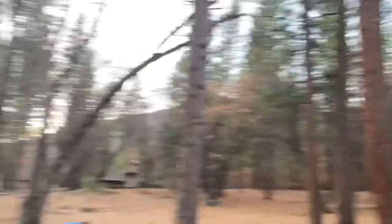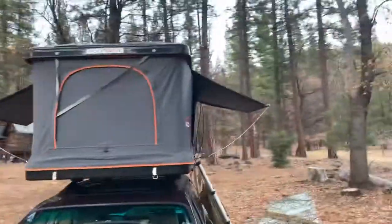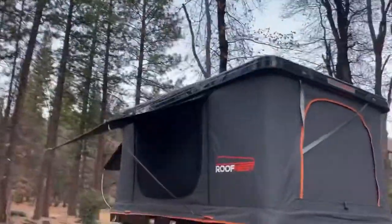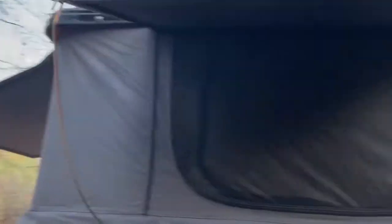For looking out at the view, and you can see the stars at night — it comes to the side. Yeah, awnings on three sides for maximum views and water protection when you get in.